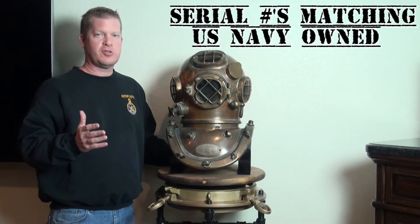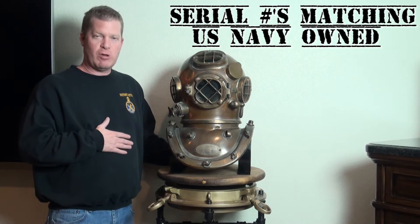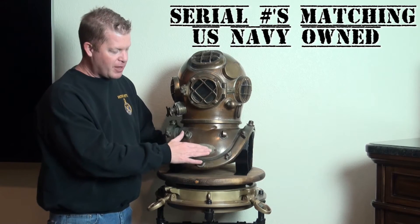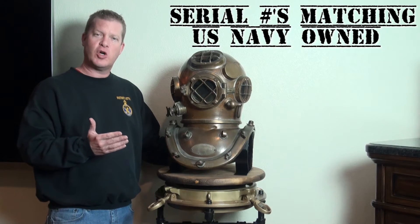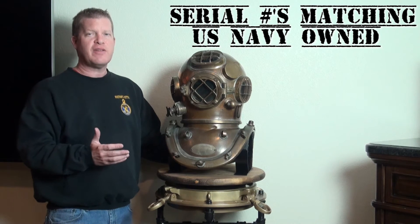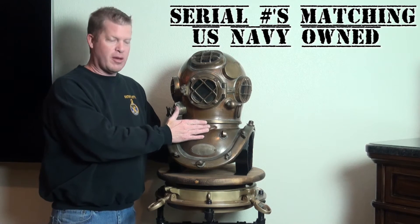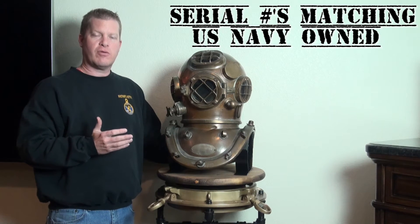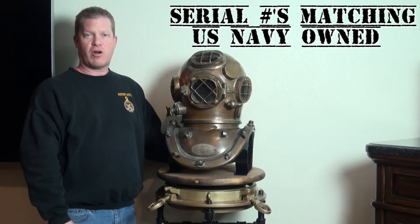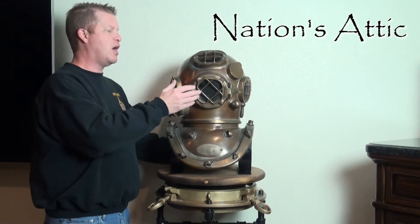So this was one that the United States government purchased, had at some point sold as surplus, somehow ended up in Argentina, came back to the United States recently, and then we purchased it — that's the lineage of this particular helmet. The United States Navy stamp is very important to know when it was originally sold and to whom. The serial number just to the left of that stamp is also on the inside of both neck rings — on the breastplate and the bonnet neck ring. So we know top and bottom serial numbers are matching, which is important for any Mark V. As I mentioned, pretty much complete, just missing one wingnut, and that's all.